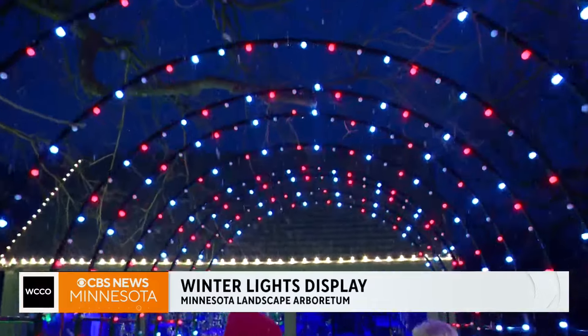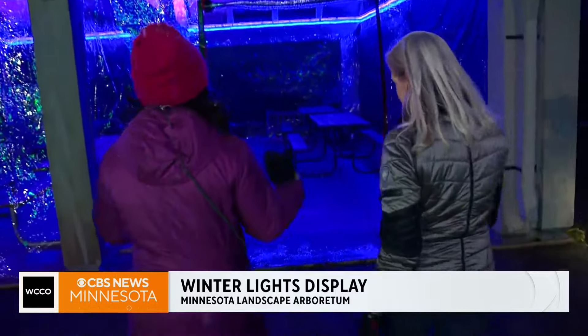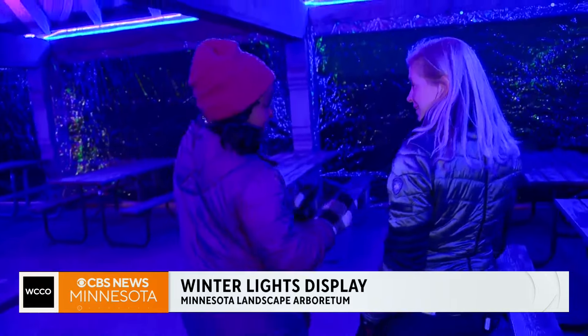Right behind us is our warming house, over by the sensory garden where we have our fire pits. People have been asking every year for hot cocoa — this is the year we're going to have it because we have this beautiful warming house, with a bar inside for snacks, hot cocoa, and s'mores, of course. It's one of the ways people can take a little break. There's also a one-mile self-guided tour to see all the fascinating things set up for winter lights.